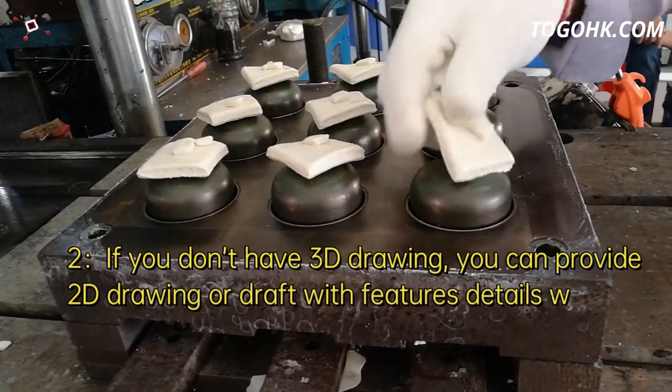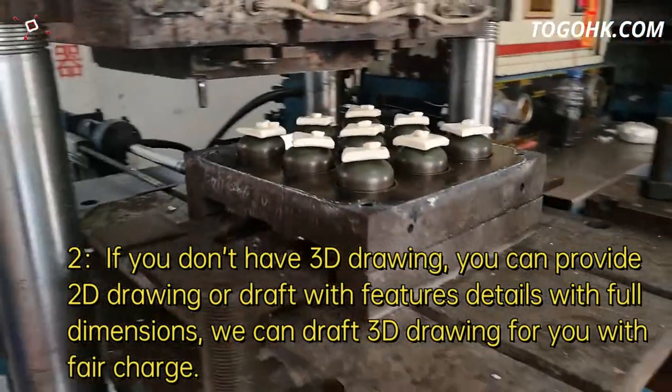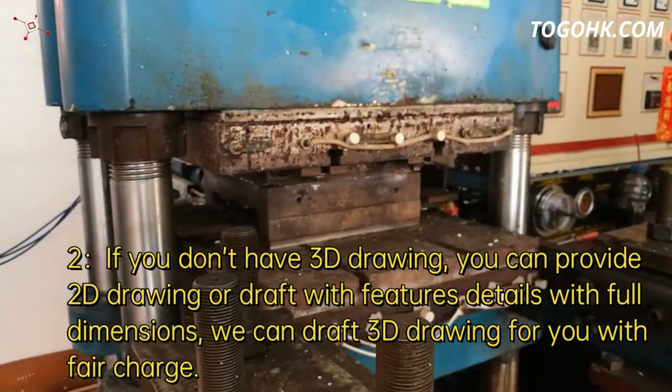2. If you don't have a 3D drawing, you can provide a 2D drawing or draft with feature details and full dimensions, and we can draft a 3D drawing for you with a fair charge.